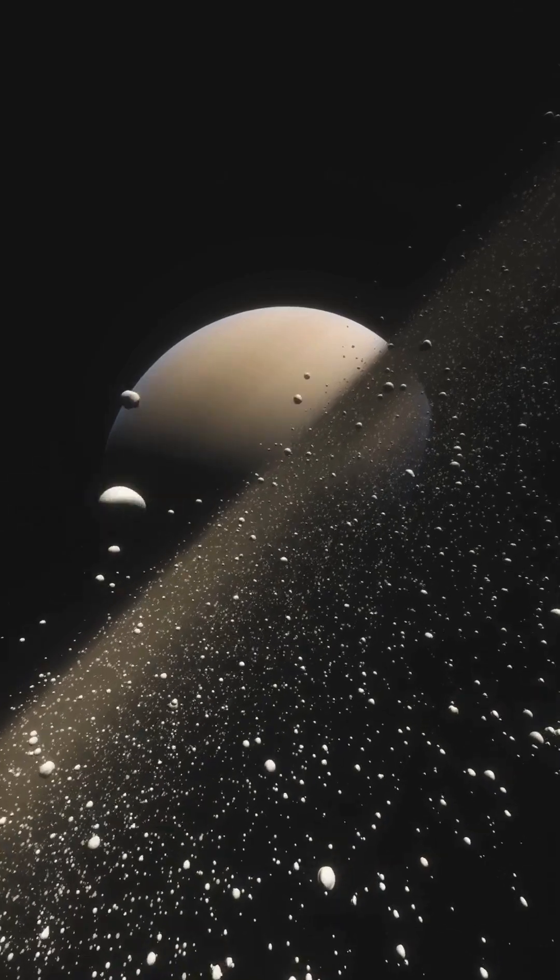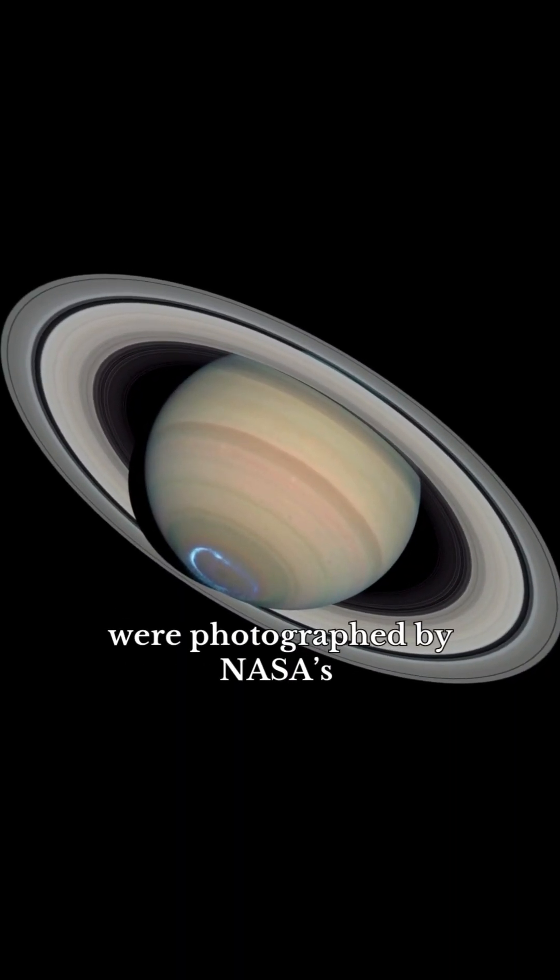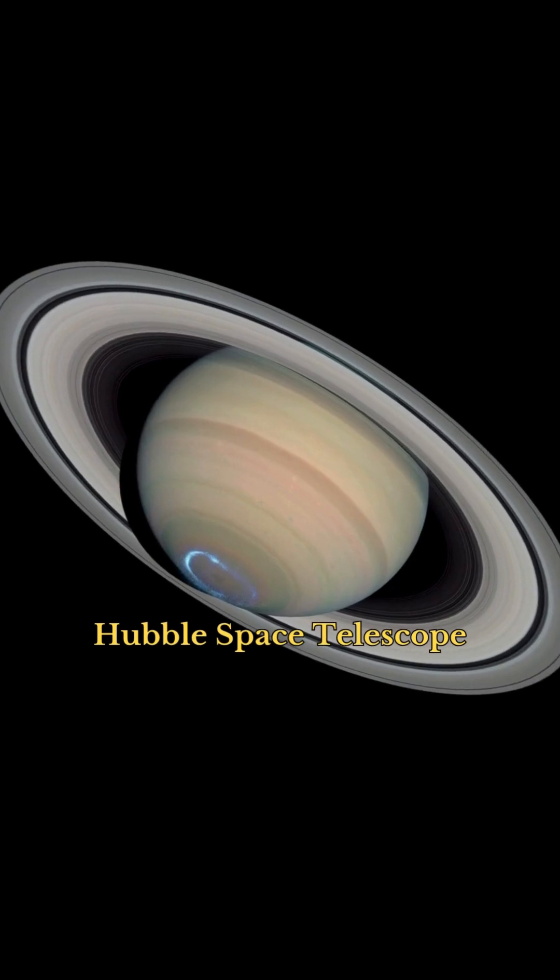Saturn, crowned with icy rings — Saturn's polar aurora were photographed by NASA's Hubble Space Telescope.